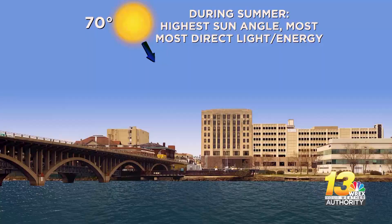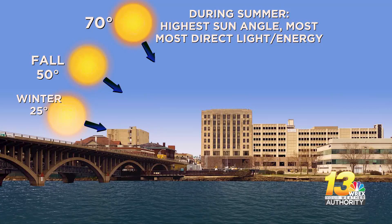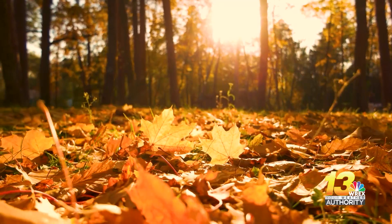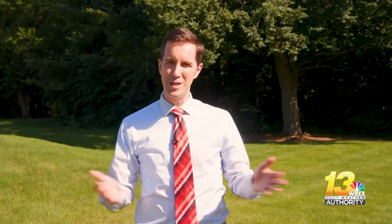During the fall, the angle is closer to 50 degrees, while the winter is around 25 degrees above the horizon. Sunlight is a lot less direct and weaker during these times, leading to colder weather. We typically get about 15 hours of daylight during the summer, which means there's a lot more time to heat up the air when we have those longer days.